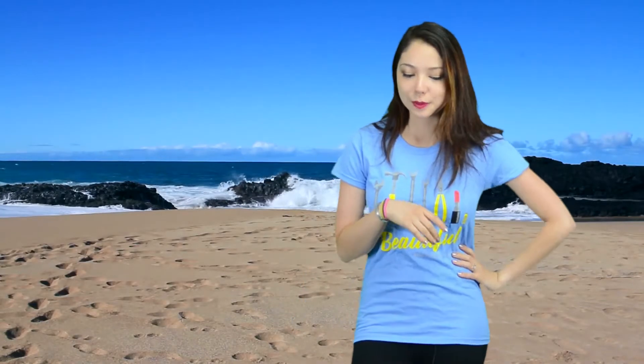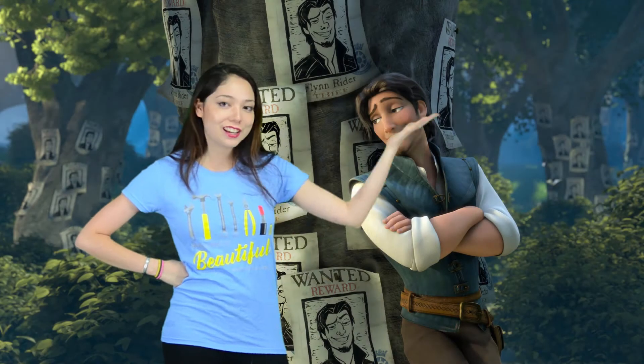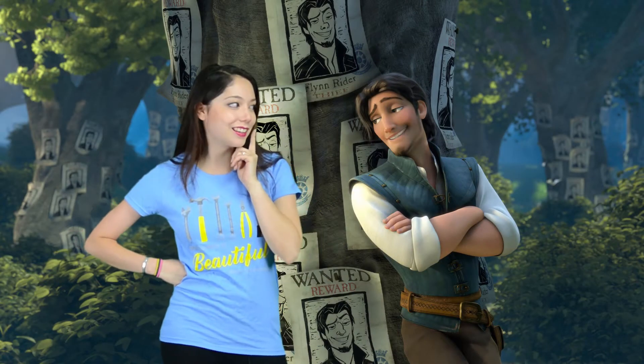So for example, if right now I wanted to be standing on a beach — which I really do — here we go. Or if I wanted to be in the middle of a lightning storm, because I love lightning, here I am. Or if I'm hanging out with my pal Flynn Rider, I could maybe finally get my kiss on the cheek.